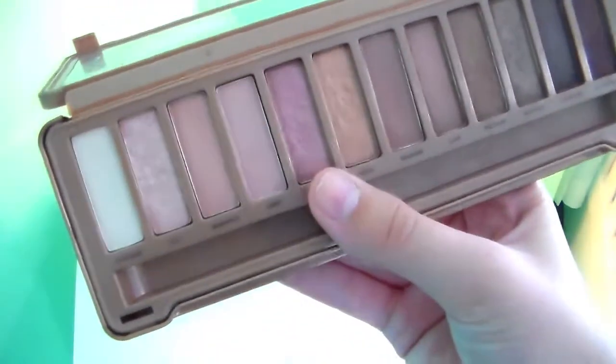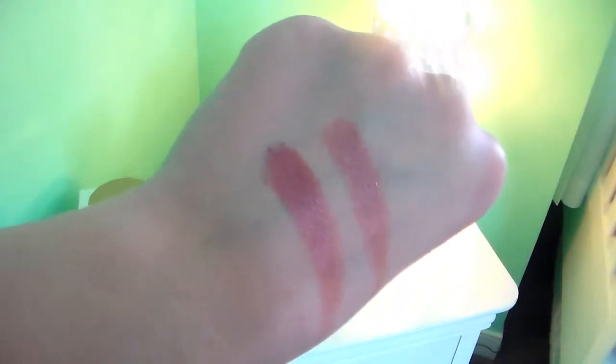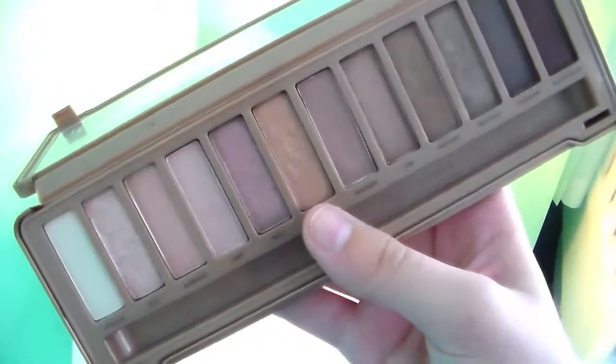The next color is Buzz from Urban Decay, and this is kind of like a dark rose gold. The Reveal 2 shade is so much more pigmented, so much bolder, so much prettier. I give it to Coastal Scents with this shadow.